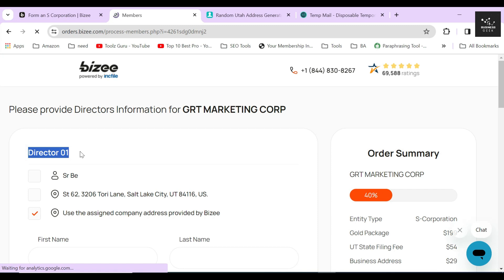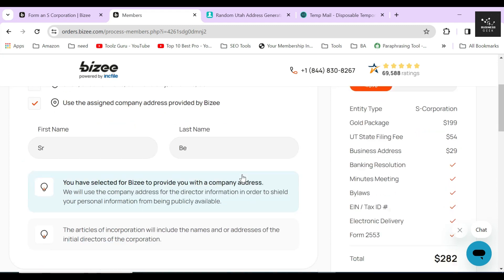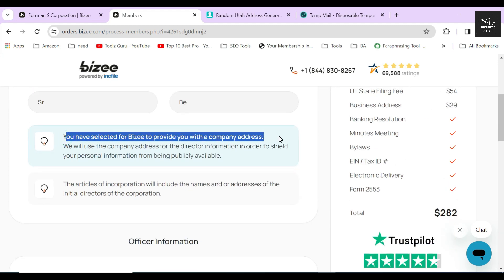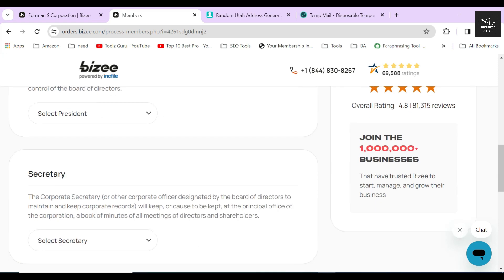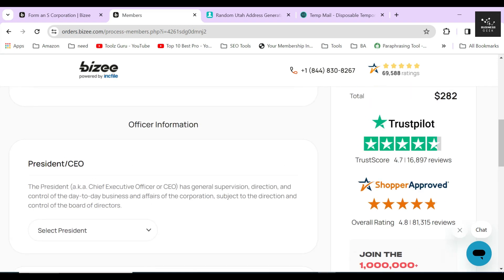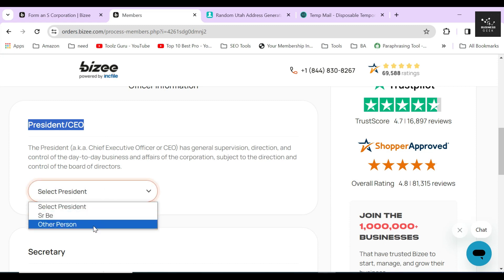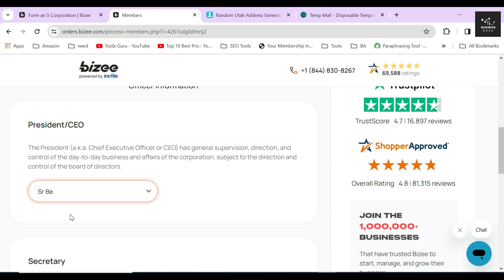In the next section, Bizee will ask for the name and address of the director of the corporation. I'll select myself as director and use Bizee's virtual office address. Always use the virtual office address for yourself and other key members. Next, Bizee will ask for the name and address of your corporation's president/CEO, secretary, and treasurer. You can select yourself or another person in these designations. I'll select myself in all of these roles.